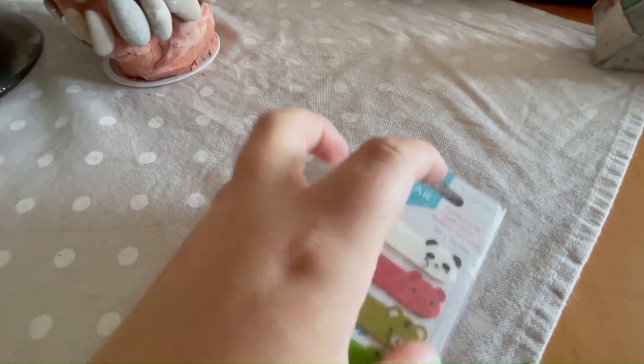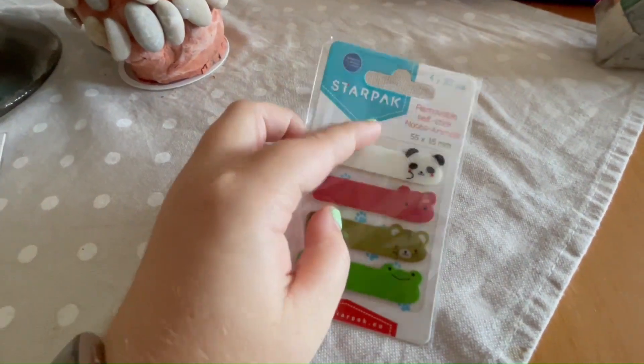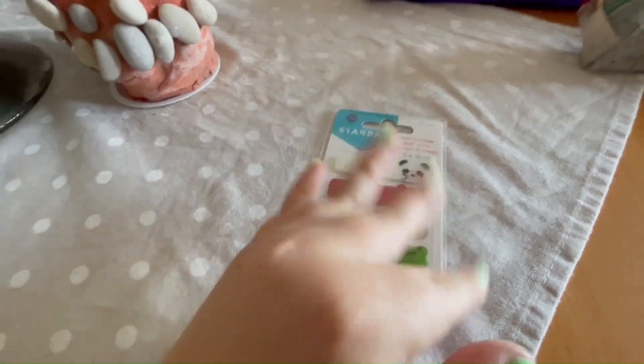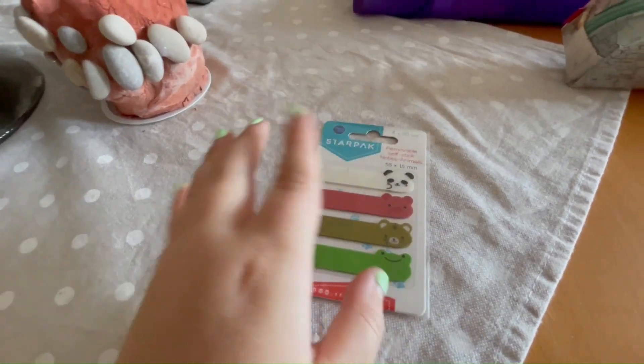Then I have these ones with animals - panda, pig, cat, and frog - so four designs, also 20 pieces of each. Yeah, and when that order comes I'll show you what I got.